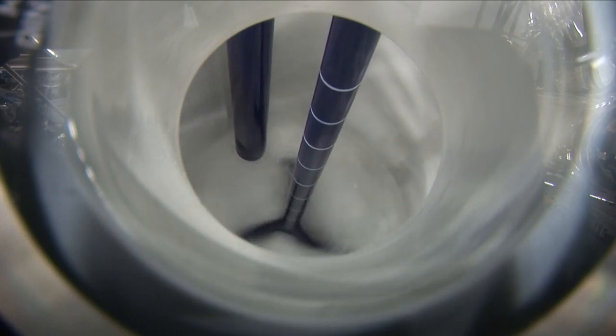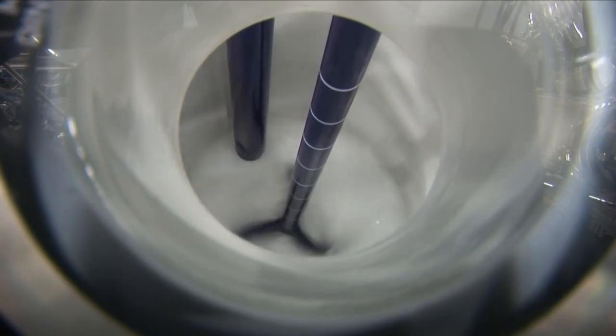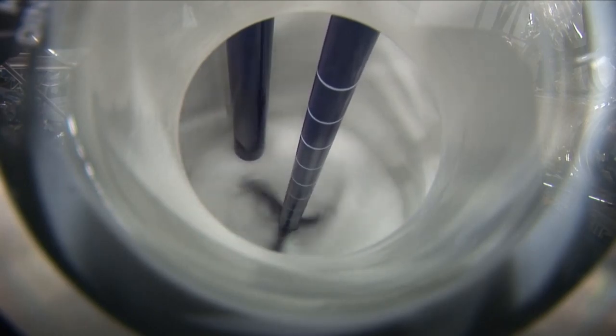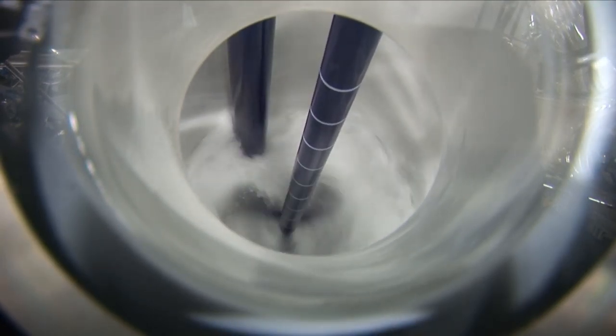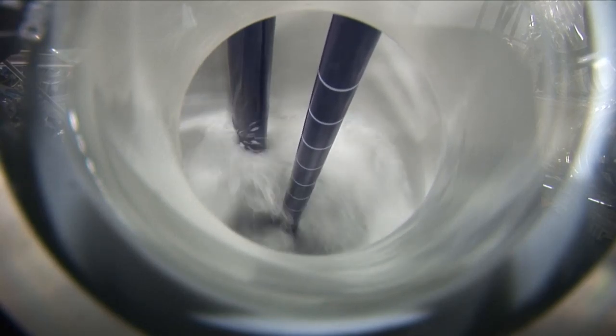To dissolve or to suspend the substances in the reactor, they are mixed by the glass-lined impeller stirrer. The built-in baffle ensures a turbulent flow. This forced flow along the reactor wall also ensures excellent heat transfer.